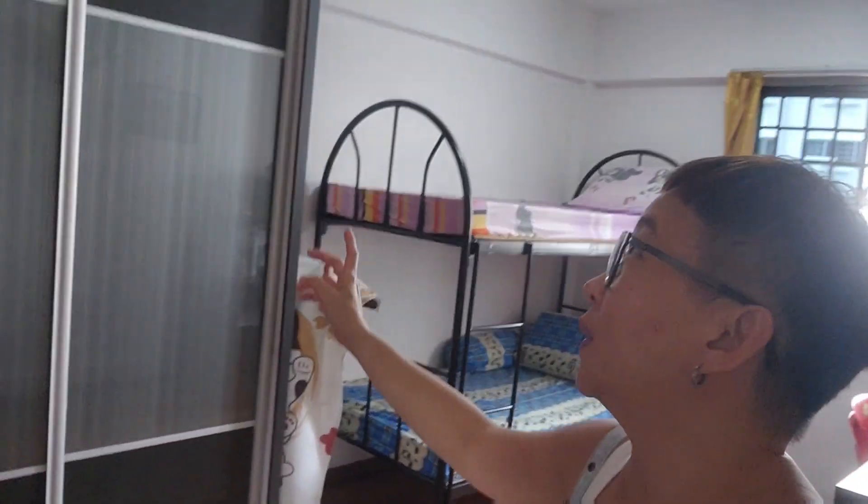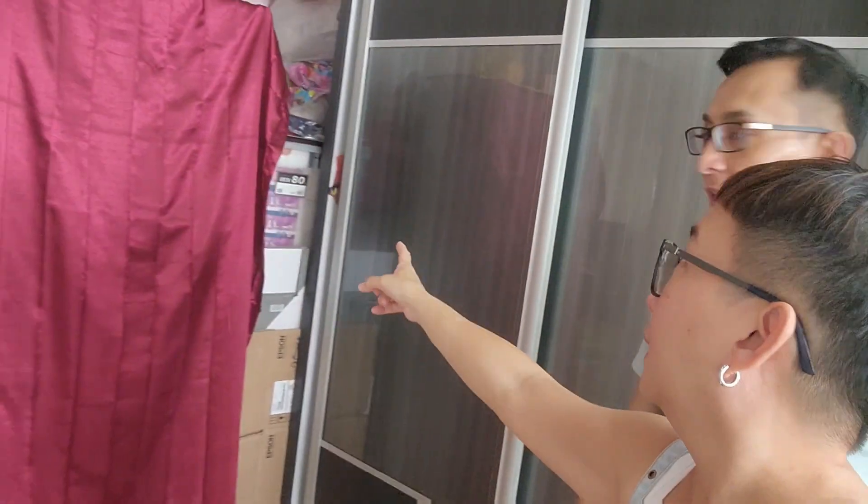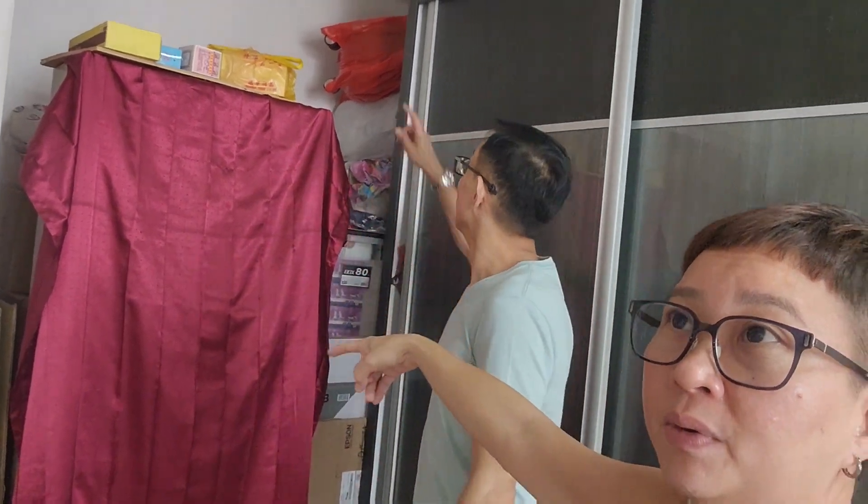Now let's go to the two common bedrooms. This room has a very big, broad cupboard. The room is so good — in fact, you can install another wardrobe here if you want to. It's a very good-sized common room. The other common room is just next door — also a good size.